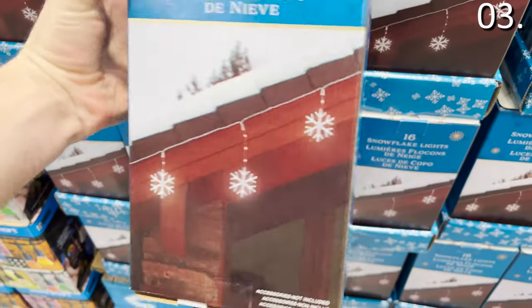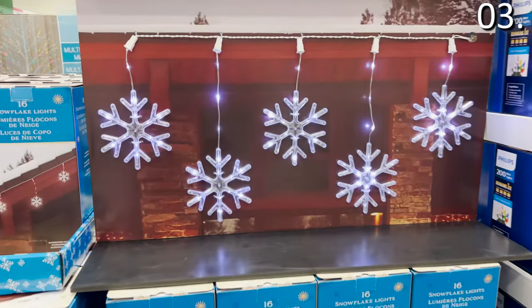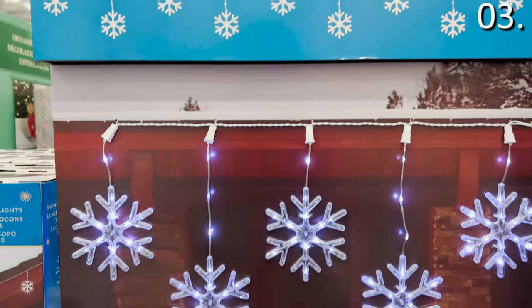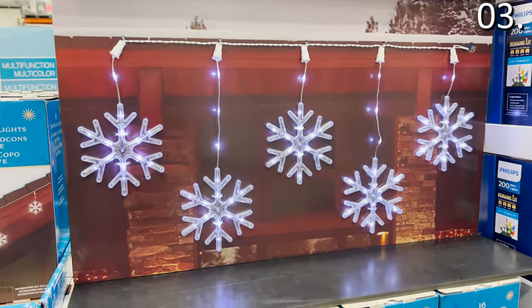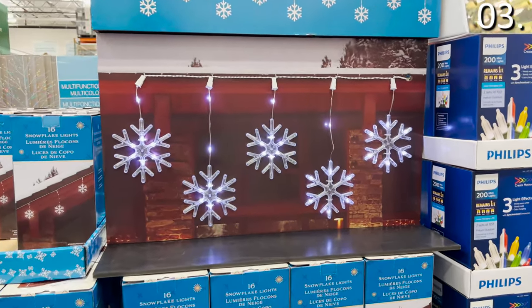This 16-piece snowflake LED decorative set for $19.99 includes twinkling lights that are outdoor compliant and also great for indoor use. Considering you get 16 of these snowflake string lights for under 20 bucks, I'm sold on the price alone — and this is also great quality.